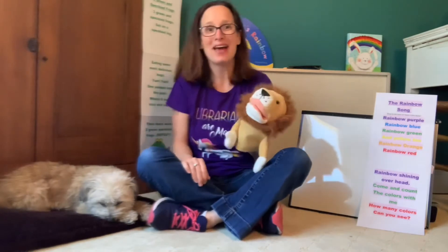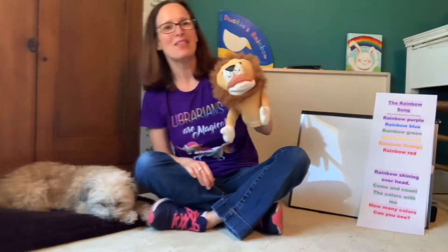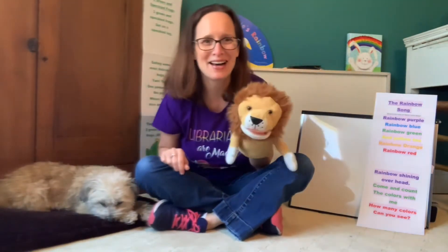How about we wiggle our bodies? Can everybody wiggle wiggle wiggle? Here we go. Well, hello, everybody. Can you wiggle around? Well, hello, everybody. Can you wiggle around? Welcome to Storytime.